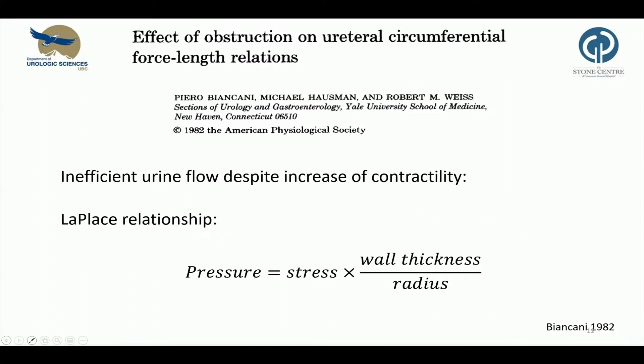Despite muscle hypertrophy, urine flow in the obstructed ureter was impaired. The authors employed the Laplace relationship to describe the underlying mechanism. Ureteral contractions are less able to coapt the ureteral wall due to a decreased ratio of wall thickness to diameter, and hence the ability to generate contractile pressure required for urine flow is decreased.